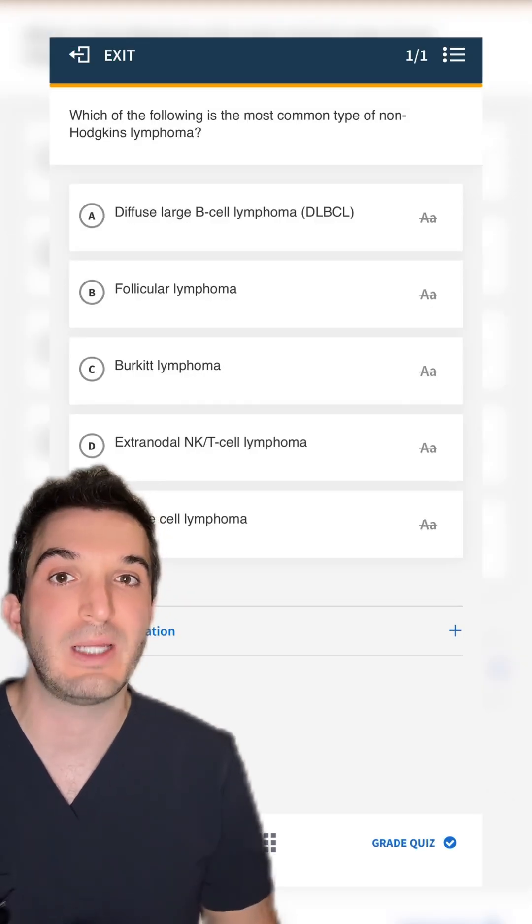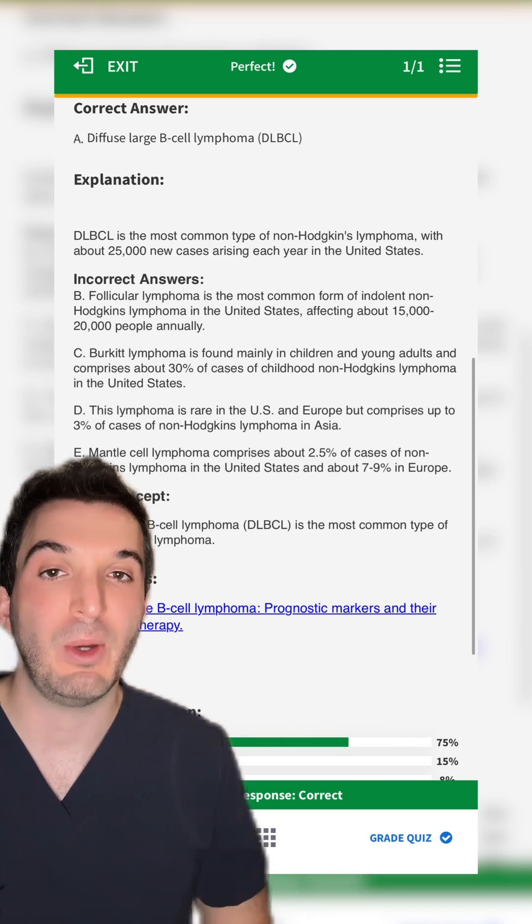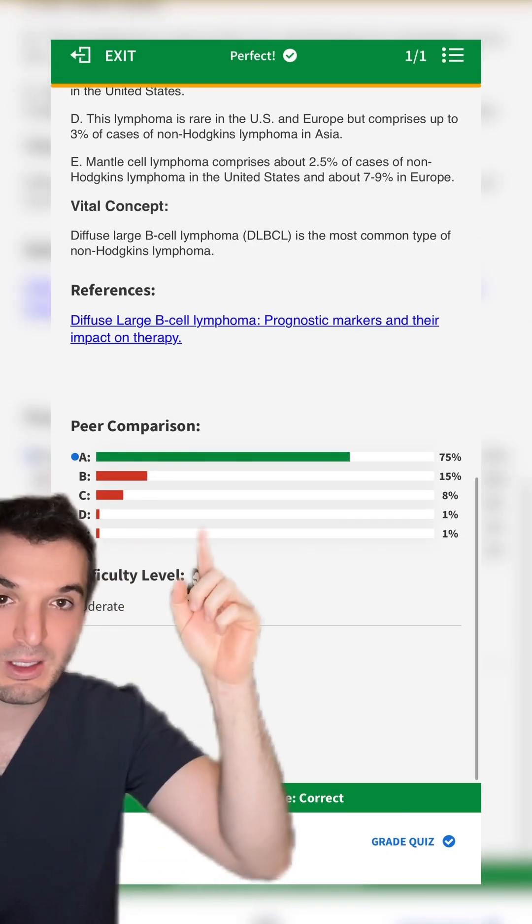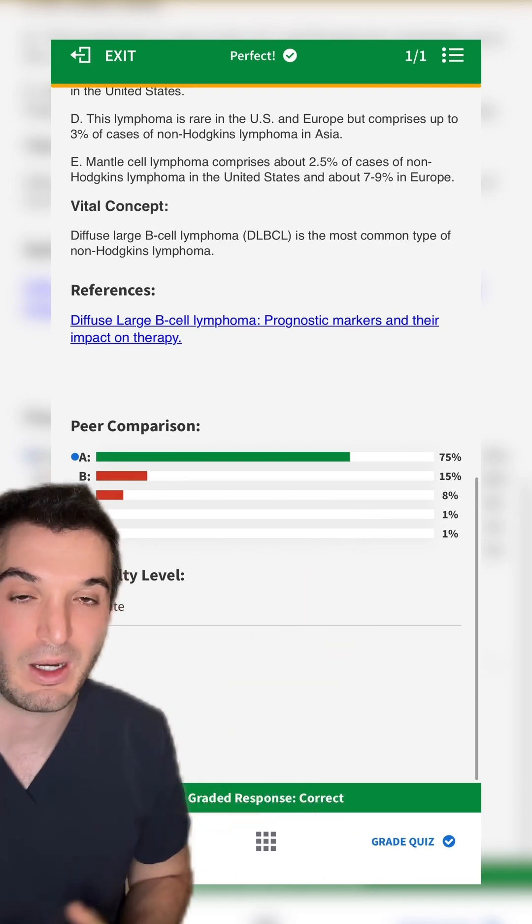What is the most common type of non-Hodgkin's lymphoma? Diffuse large B cell is the most common, with about 25,000 new cases each year. In the peer comparison, we see that 75% got this question correct.